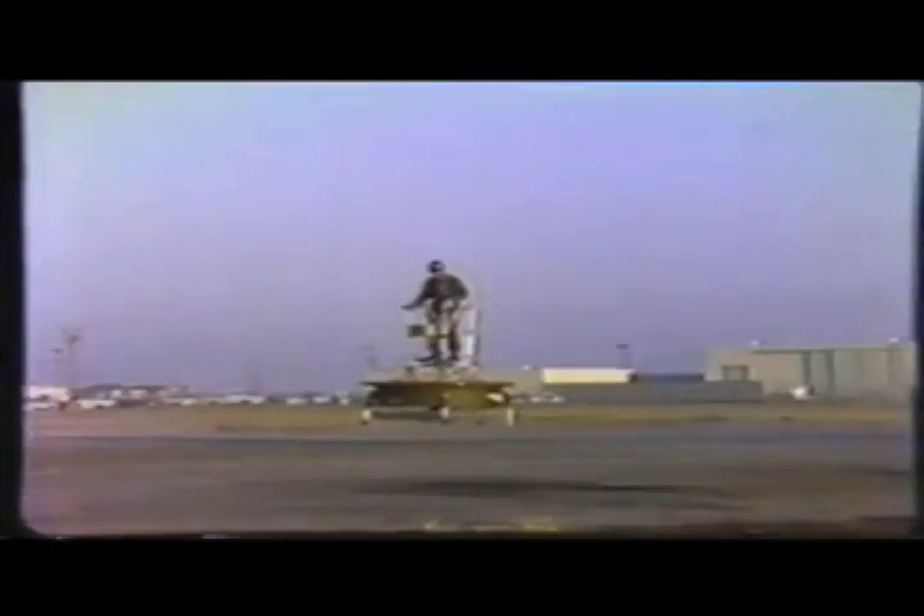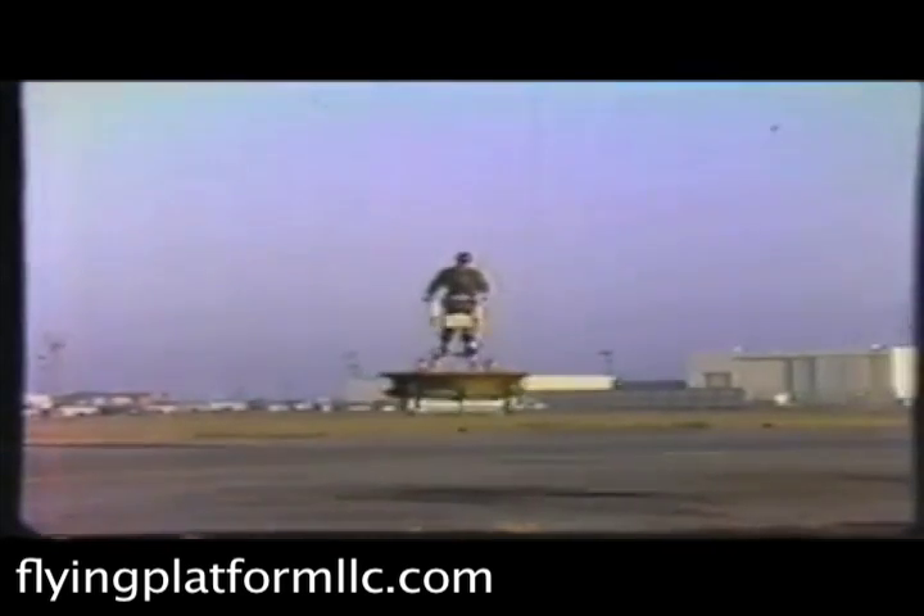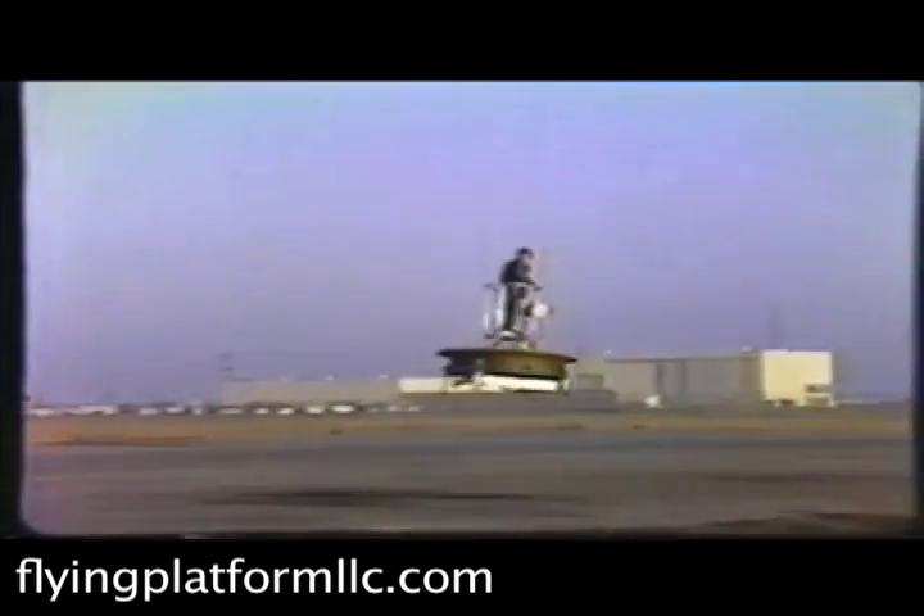The company hopes to fly the prototype in June and start getting them ready for everyone's garage later this year. This has been Russ Niles reporting for AvWeb from U.S. Sport Aviation Expo in Sebring, Florida. Thanks for watching.